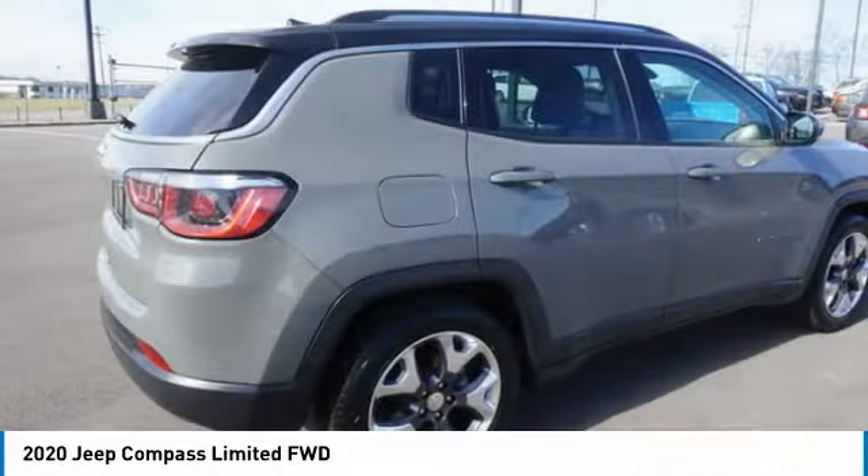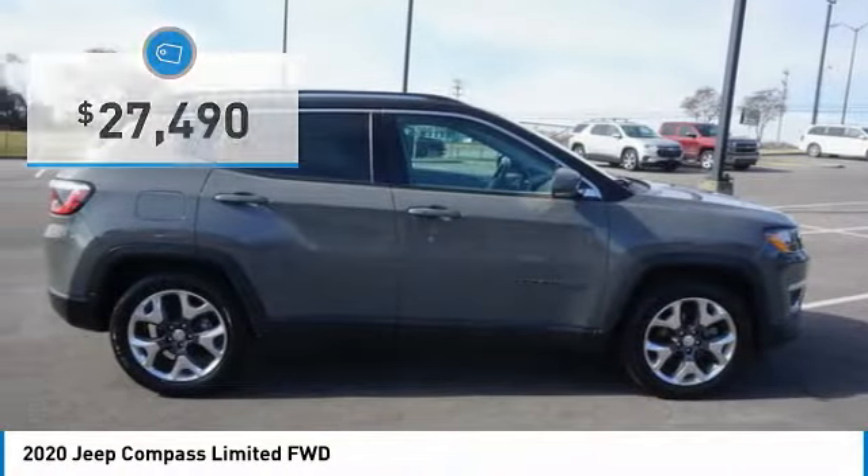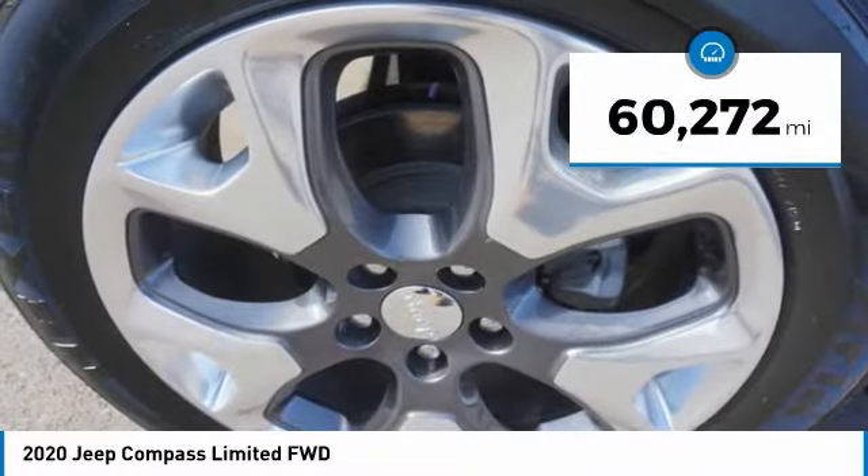The Compass delivers 172 peak horsepower and is priced below $30,000. This vehicle has less than 65,000 miles.